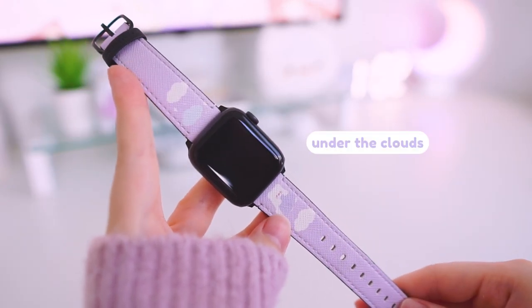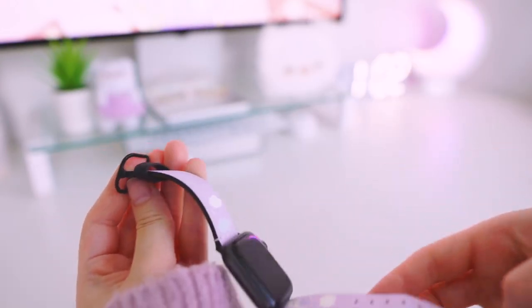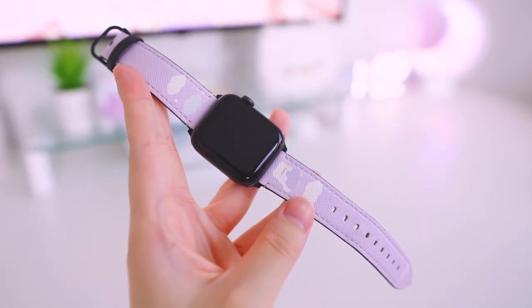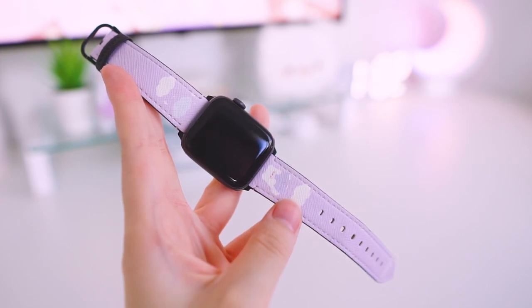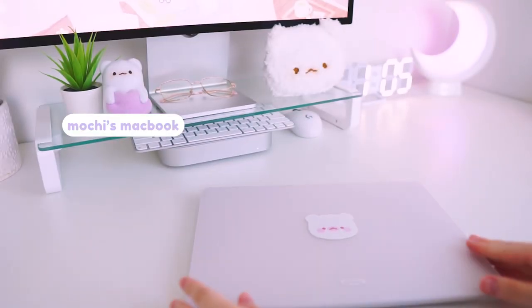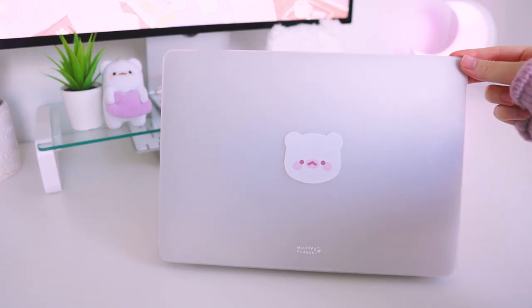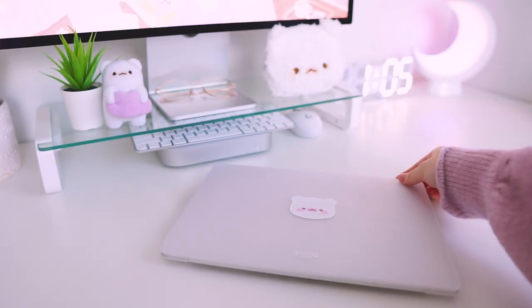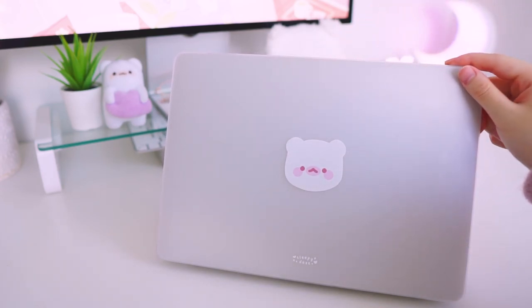This one here matches my Happy Thoughts phone case from earlier and I got it printed in this iridescent finish, which is so pretty and it definitely adds to the effect of the design. I also have some Apple Watch straps, and this one is Under the Clouds printed in saffiano leather. There is also one that matches the Have a Sweet Day phone case design. Last but not least, here is one of the MacBook designs called Mochi's MacBook — I totally should have called this one the Mochi Book since Mochi's face covers the Apple logo. This laptop case has a really nice matte frosted finish and it definitely matches all the other designs in my collection.